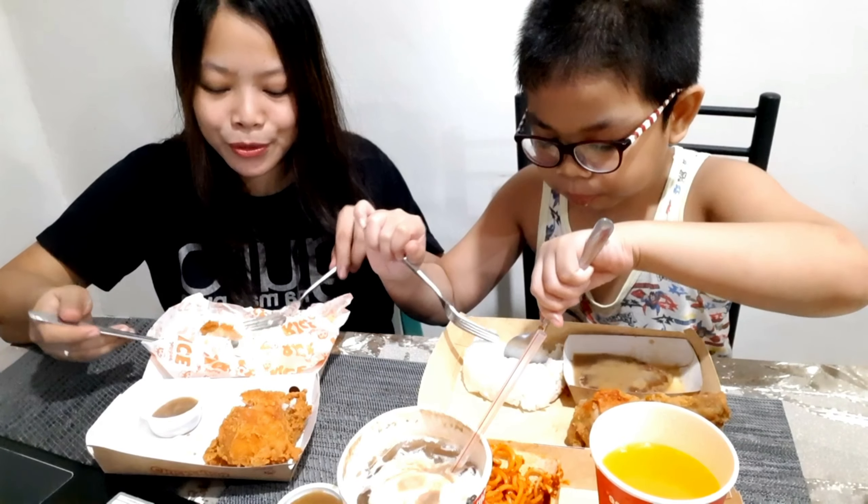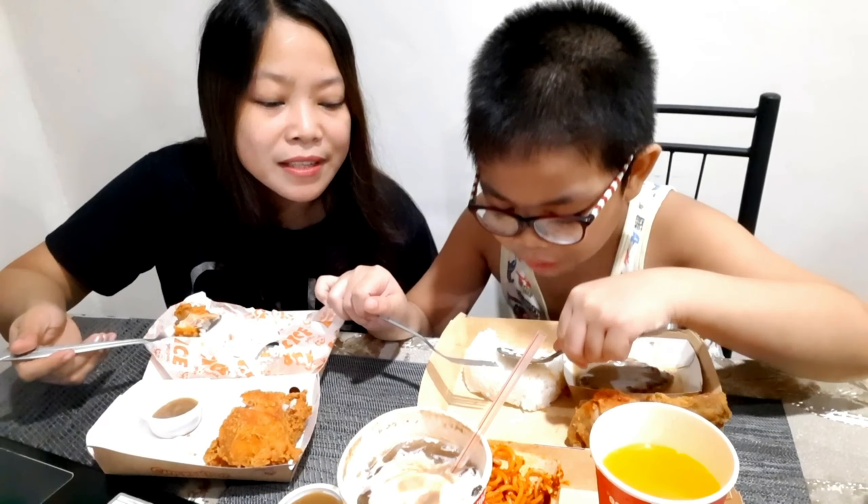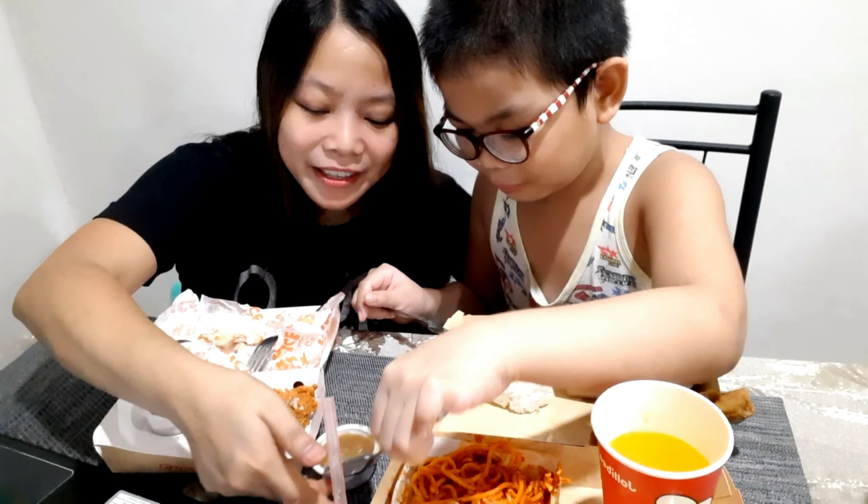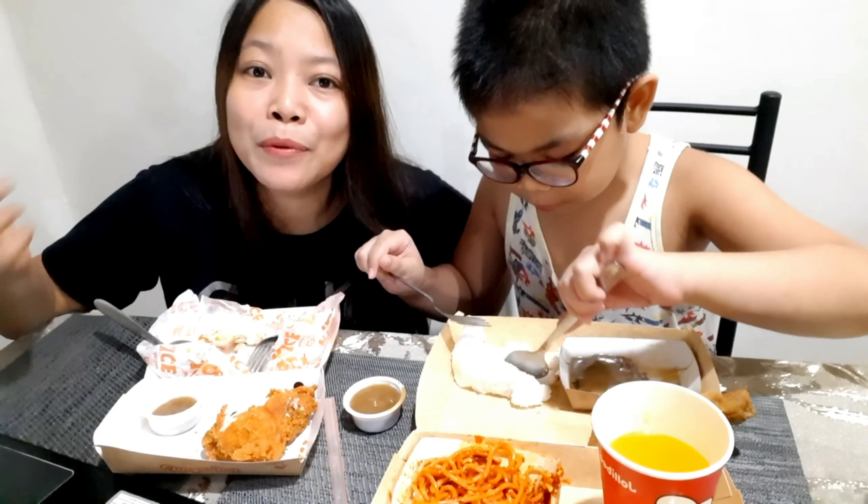Are you enjoying your food? How do you say the food is delicious — what word would you use? My son said 'it's tasty,' which is a synonym of delicious. Instead of saying 'it's delicious,' you can also say 'it's tasty.' Mostly in fast food restaurants they have set meals. A set meal means the food comes in pairs, like chicken with rice. That's what you call a set meal.